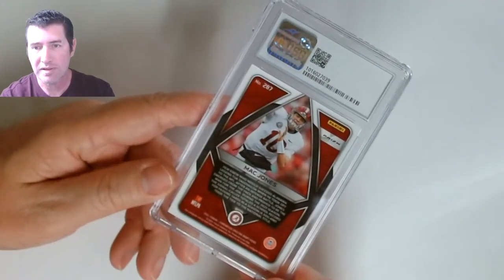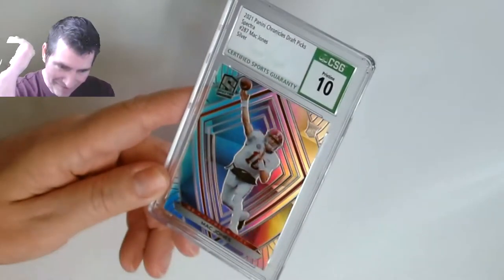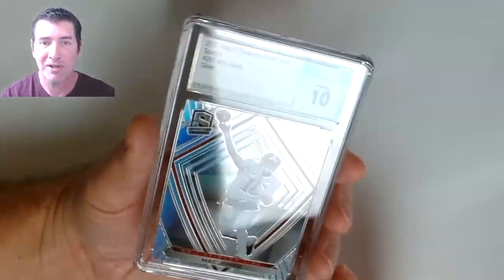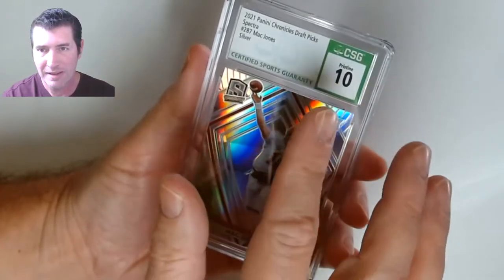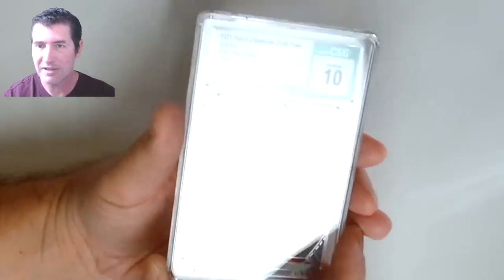Next one — Mac Jones, this is a Spectra looking from the back. Prism — oh hell yeah, got a freaking Pristine! Hell yeah, finally! This is a hard grade — it's a silver hollow, silver Prism. These on the sides are hard to get centered, and that's a really tough grade. I'm extremely happy with that card.